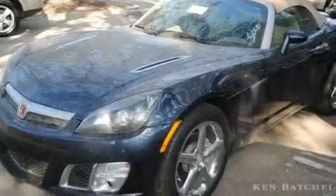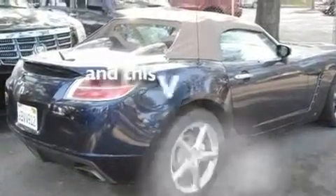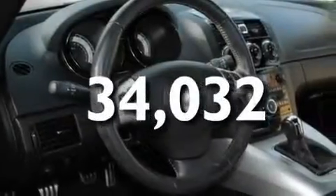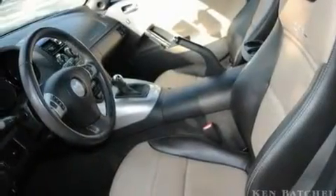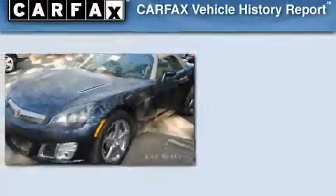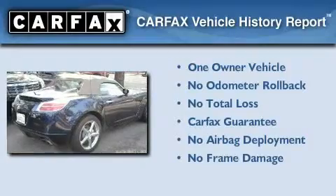Additional features include alloy wheels, a low-tire pressure indicator, and an auto-dimming rear-view mirror. This vehicle has fewer than 35,000 miles on the odometer. With an EPA estimated rating of 28 miles per gallon on the highway, this vehicle helps leave money in your pocket where you want it. This Saturn has had only one owner, and it qualifies for the Carfax buyback guarantee.